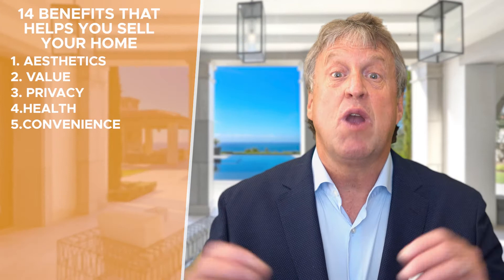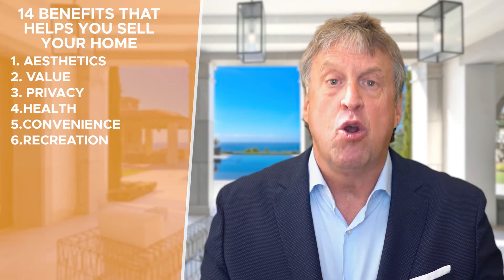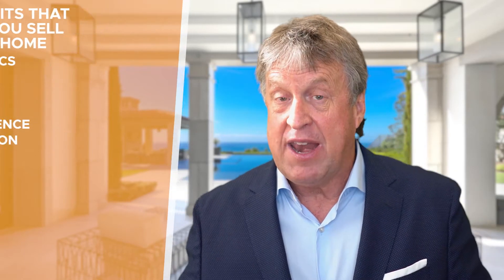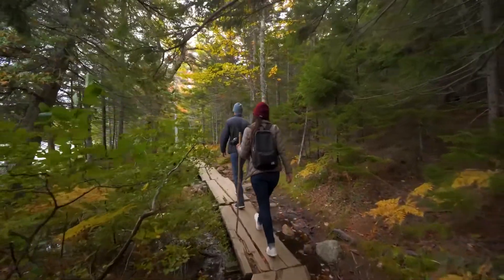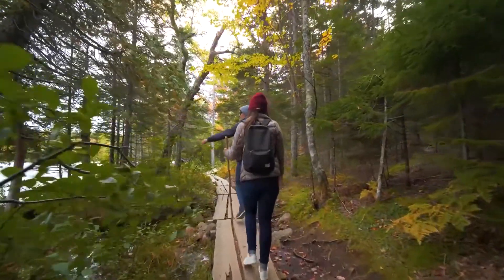Number six is recreation — the activities that you do when you're not working. Sports-oriented, maybe close to soccer fields, out for that run, taking the dog for a walk, going hiking near the hiking trails, perhaps the gym being close, close to the biking trails for those mountain bikers. Proximity to those items is key for the recreation-focused buyer.